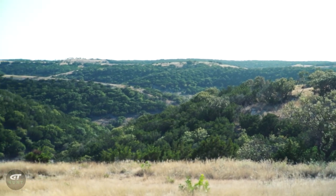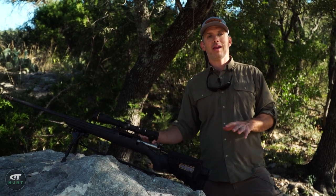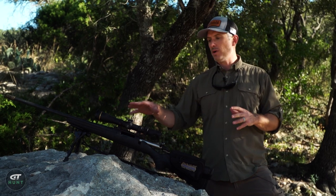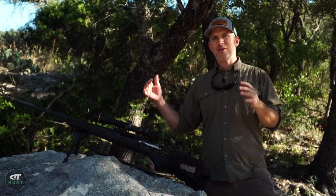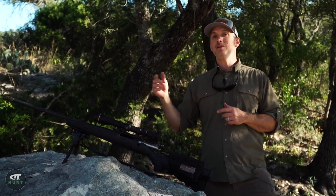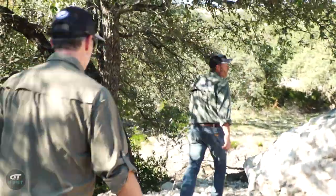One of the great things they do at FTW Ranch is when they're doing hunter training, they really put you into hunting scenarios to make it real and prepare you. What we're doing right now is using natural terrain to shoot from — rocks, shooting from the ground and prone — figuring out how to set up for a shot in different target positions all around the mountain. Shoot, reload, follow-up shot.